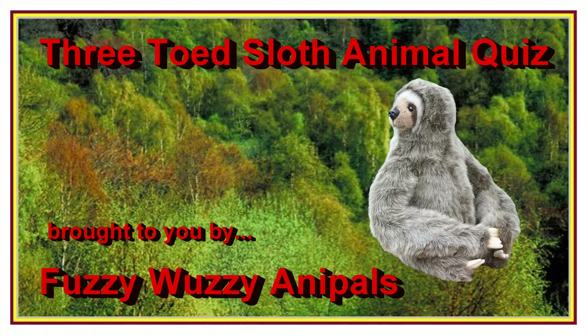Three-toed sloth animal quiz, brought to you by Fuzzy Wuzzy Anna Powell's.